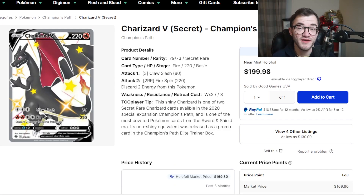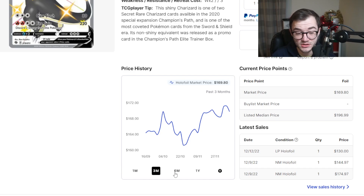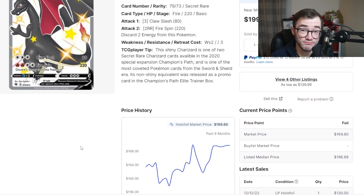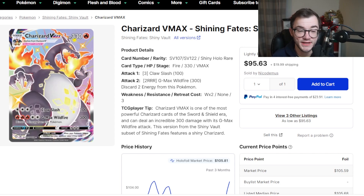At number 7 is the Shiny Charizard V from Champion's Path. Champion's Path is a tough set to get value from packs — it's either this or the other Charizard. This card sits around $170, and has been quite steady but slightly climbing. With packs going for $8–$10 each and the set only coming in ETBs, this card at roughly two ETBs' worth is a fantastic pickup.